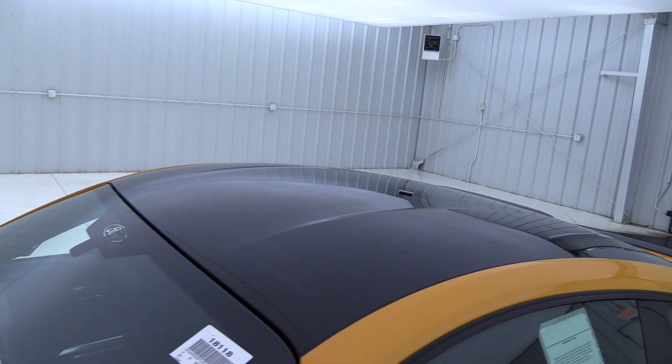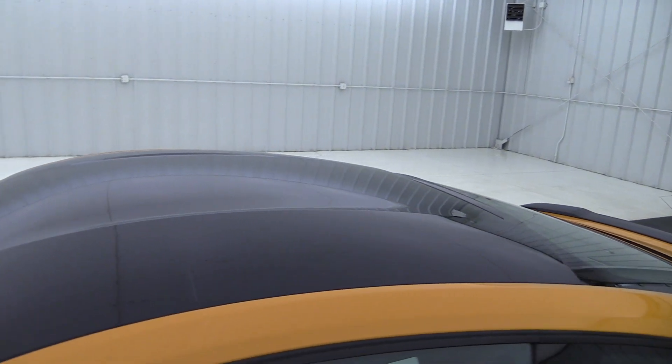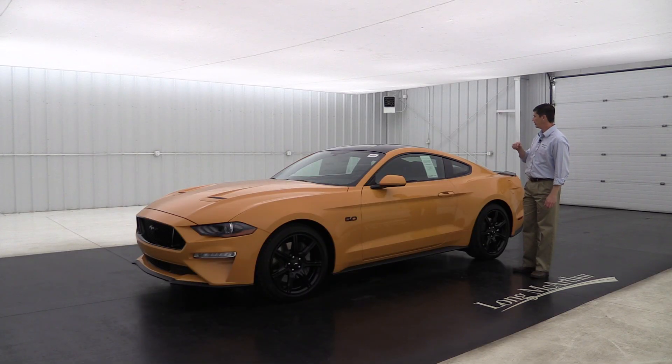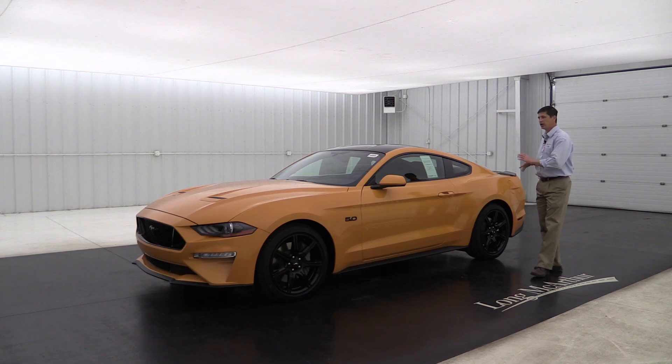Up here on the roof, you're going to see the high-gloss black painted roof. That is part of the black accent package, as you'd expect. Just a real nice look there to the vehicle — love how it blends everything together for a really nice look on the side of the vehicle.